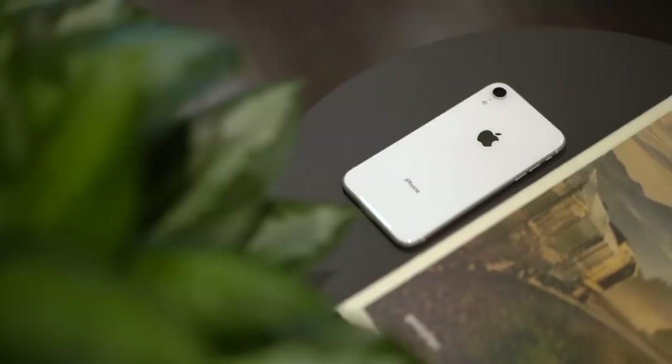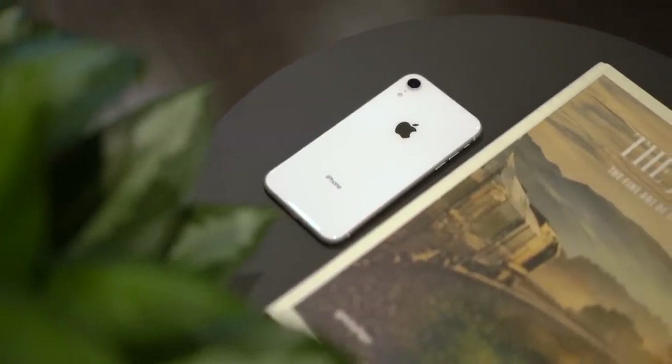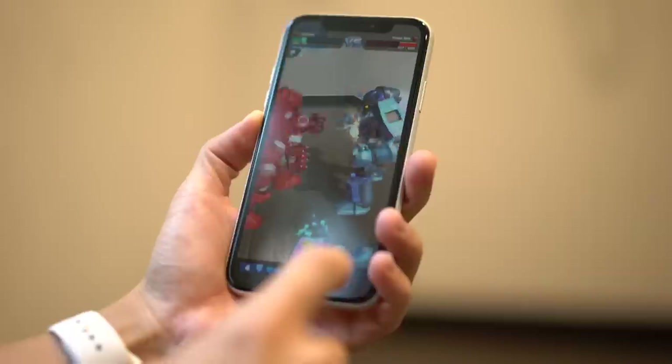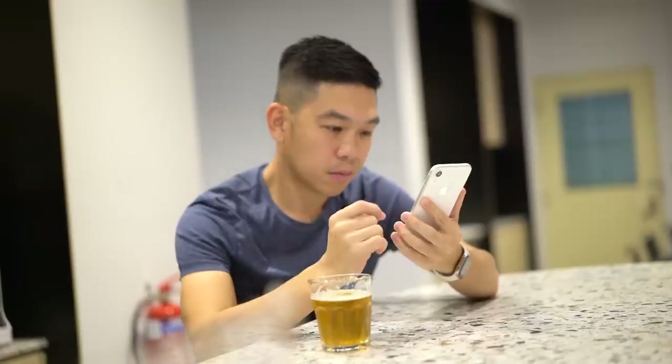Everything else about the iPhone XR is as good as its more expensive brothers. It runs on the same A12 Bionic chip that's speedy and powerful and can handle whatever tasks you throw at it. Games like Fortnite run smooth, and augmented reality games like AR Robot do too. It's water and dust resistant — although water damage is not included in your warranty, so don't take your iPhone swimming. Just know that you're protected in case of rain and spills.